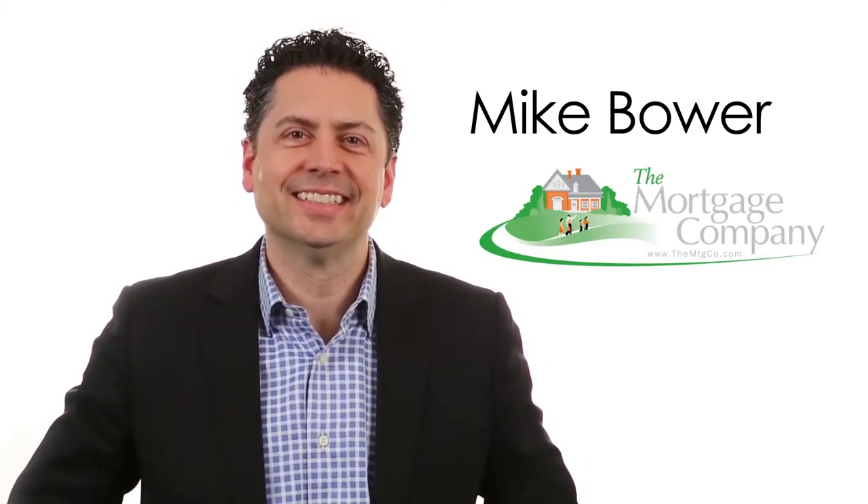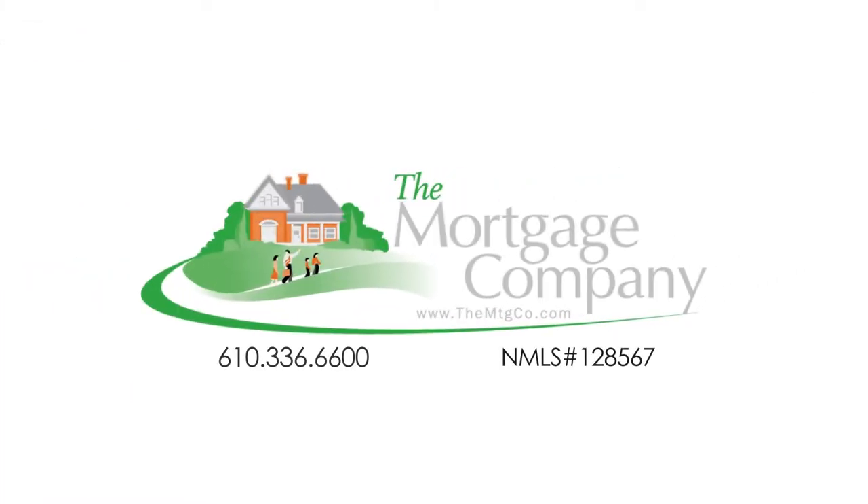Mike Bauer — because buying a home should make you smile. For the experience and results you deserve, call Mike today.